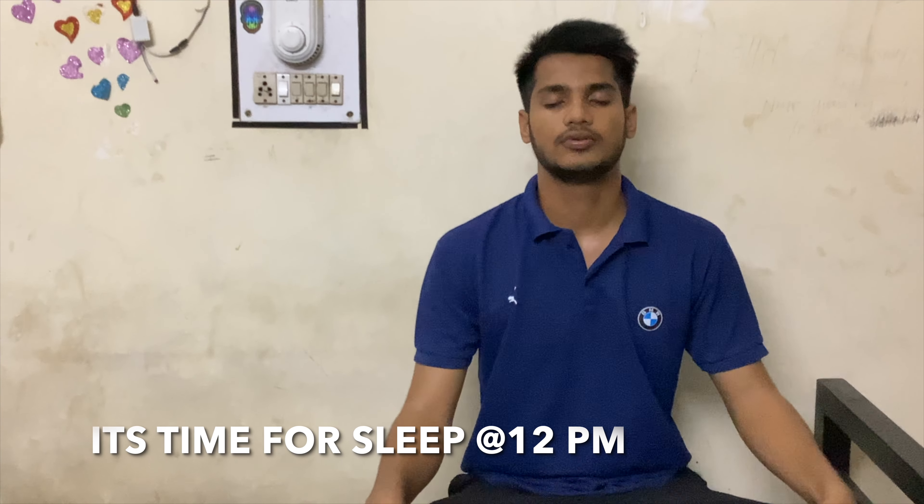Just before going to bed I practice thanksgiving — I thank every person I met today and thank the Almighty for letting me live one more beautiful day on this beautiful planet. Then I go to bed and recharge myself for the next day.